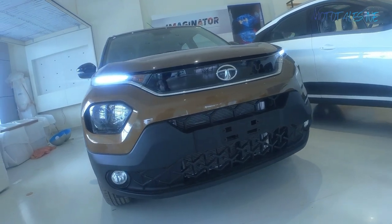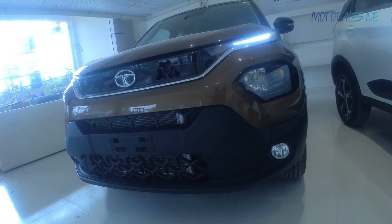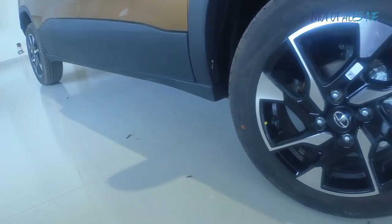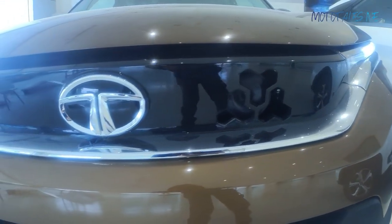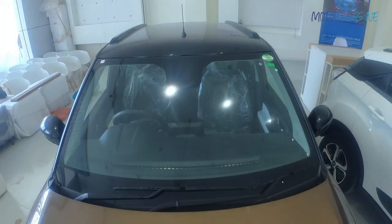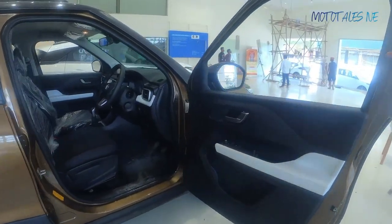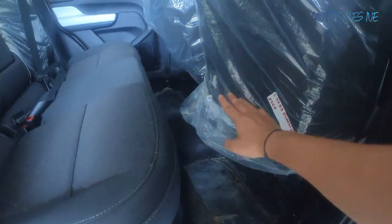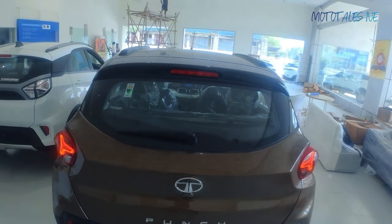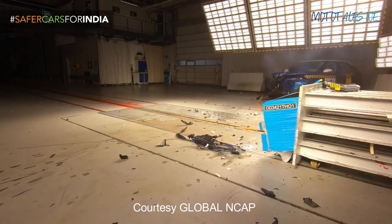The Tata Punch is Tata Motors' newest addition to their passenger car segment and they call it a micro SUV. It surely looks like a mini version of their larger SUVs like the Harrier or the Safari. Because of that upright design, body cladding all over, and the stance, it looks smart and quirky. It's derived from the HBX or Hornbill concept and is based on the Superior Alpha platform, just like the Altroz, borrowing features like 90-degree opening doors and a flat footboard for rear passengers. It's powered by the same 1.2-litre naturally aspirated 3-cylinder petrol engine as the Altroz and Tiago, and has scored an excellent 5-star safety rating in Global NCAP.